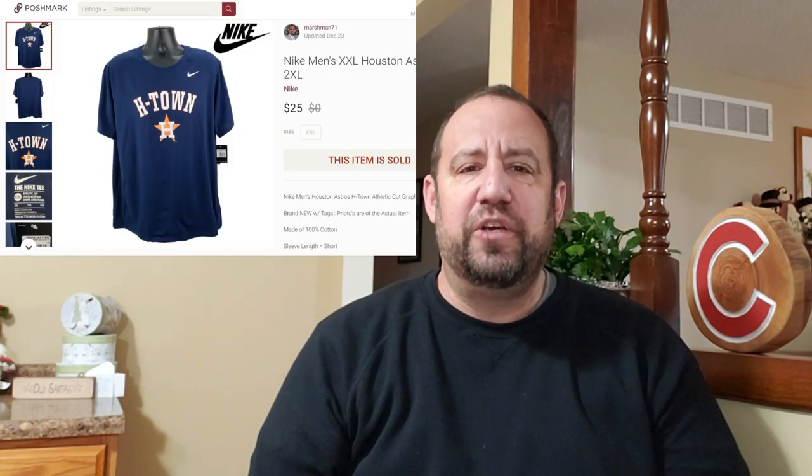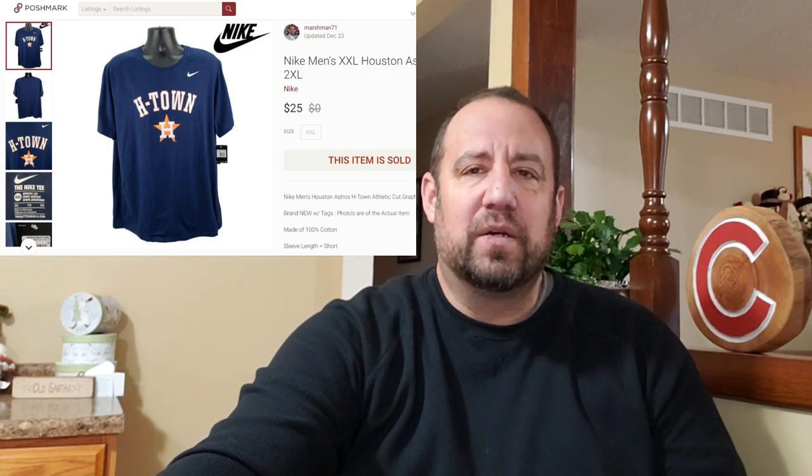And finally, I sold this Nike double extra large Houston Astros H-Town graphic dry-fit t-shirt. This one sold for $25 on Poshmark, and they paid shipping and taxes on top — on Poshmark that adds about another $10 to the sale price. I was into that for $3.99 at my local Goodwill. I found it right around the time of the World Series, hoping Houston would pull it out and it would sell then. They didn't make it, but somebody snatched it up on Poshmark anyway.